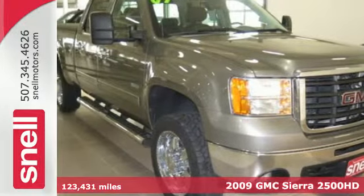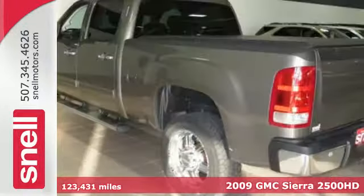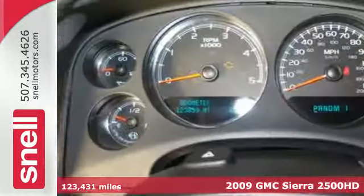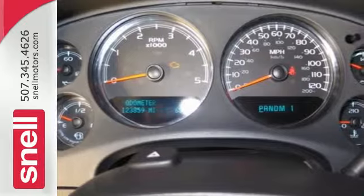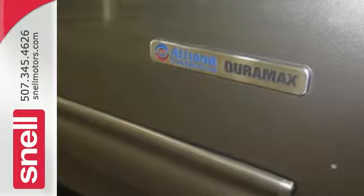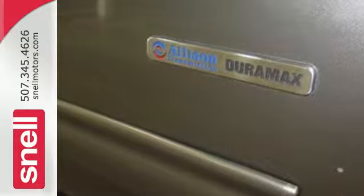Here's a 2009 GMC Sierra 2500 HD. Pull up in this Sierra and watch how everyone knows the job is about to get done. The confidence provided by the V8 engine, heavy-duty suspension, and Stabilitrak backs up its swagger. So do the chrome bumpers and good-looking exterior.